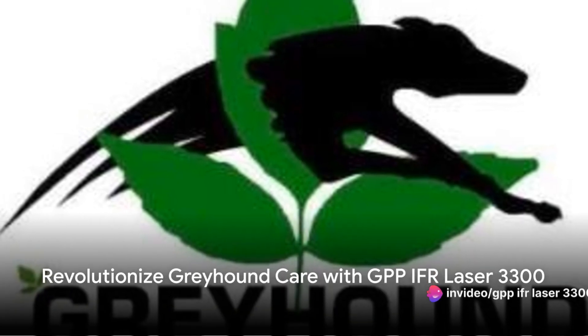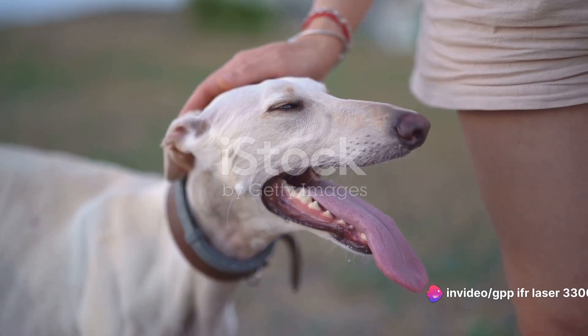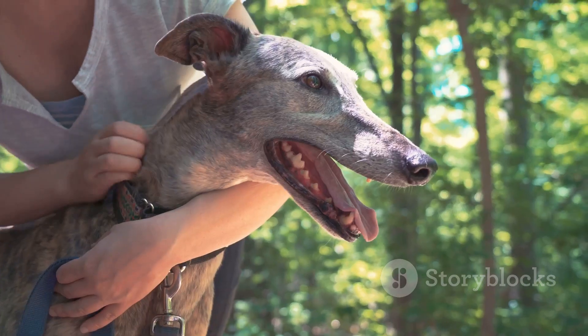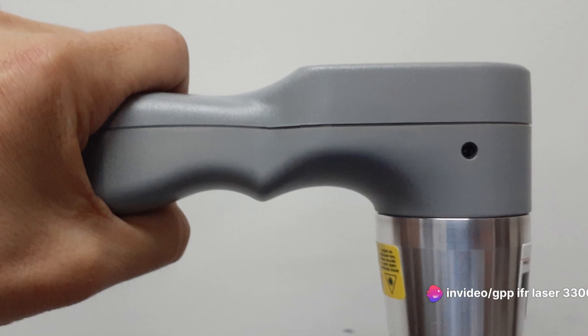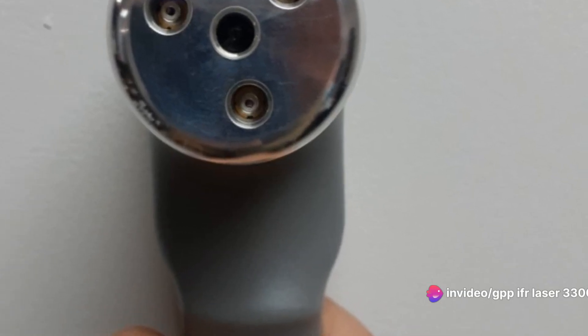Picture this: a world where common greyhound injuries are a worry of the past. The GPP-IFR Laser 3300 Greyhound Laser makes this world a reality. It's a must-have tool for owners and trainers alike, a revolution in canine care. This laser, unlike any other, targets the root cause of common greyhound injuries, providing relief and promoting healing.